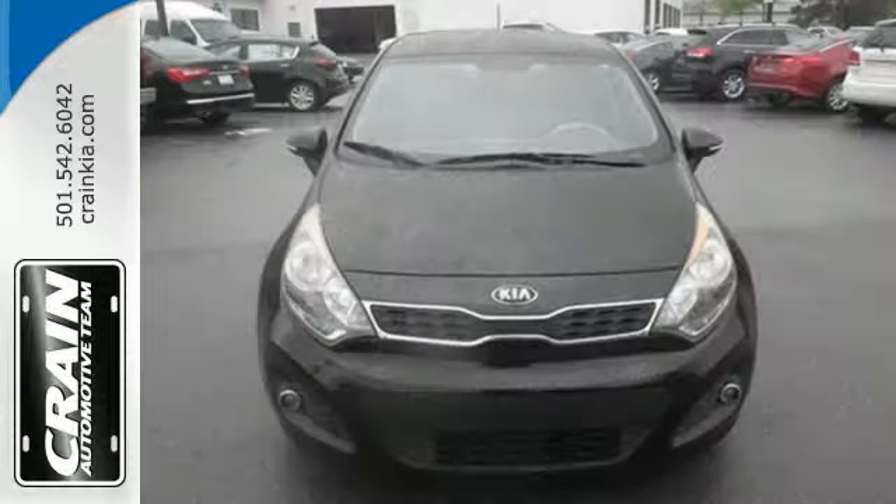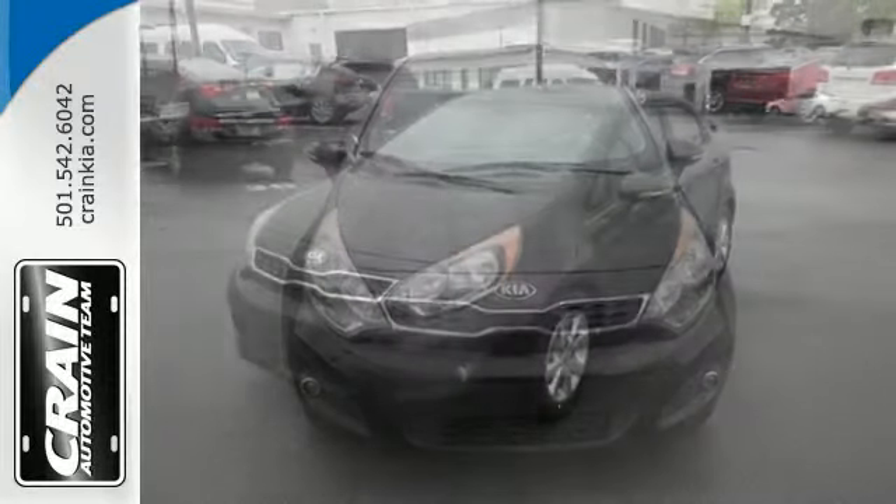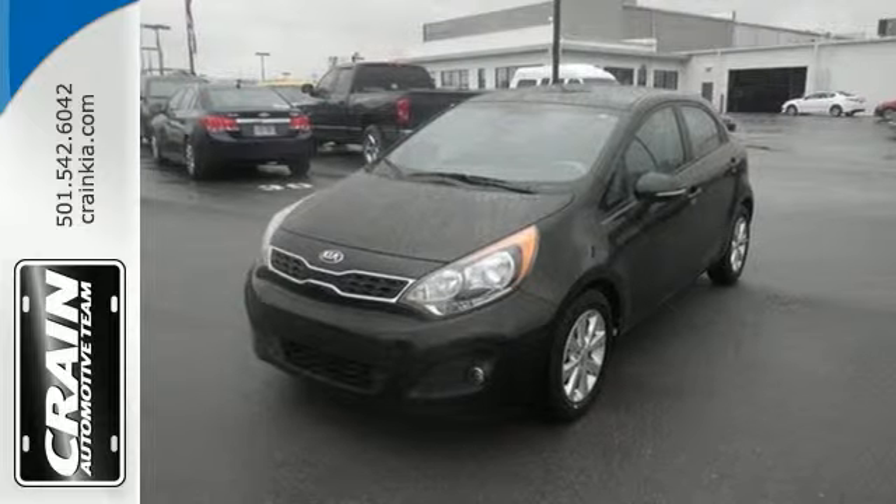Plus enjoy the convenience of the multifunction steering wheel and tire pressure monitor. Be ready for your next journey in this Rio. Stop in for a test drive today.